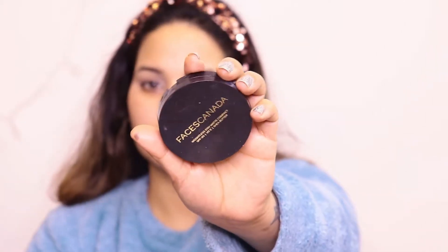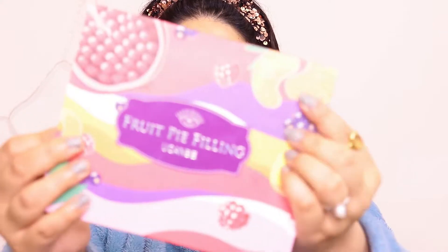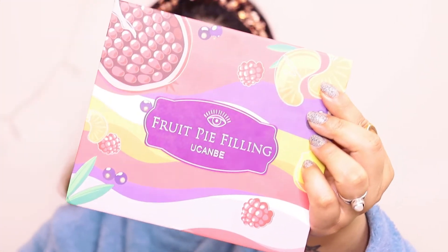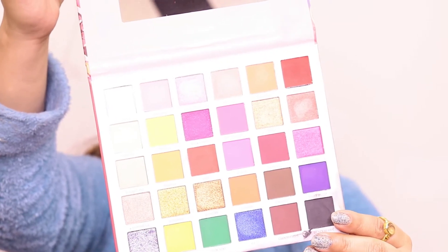I have already created an eye makeup look here. First I am going to put concealer — Maple Ink — and then I am going to set it with Faces Canada powder, which is a very good powder. Links are in the description box as usual. Lohri is a festival I am going to enjoy a lot, with lots of dance!